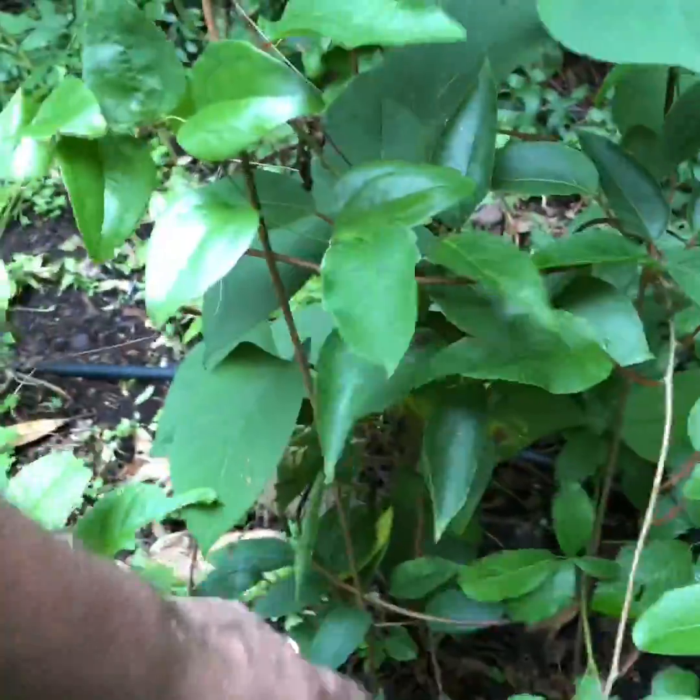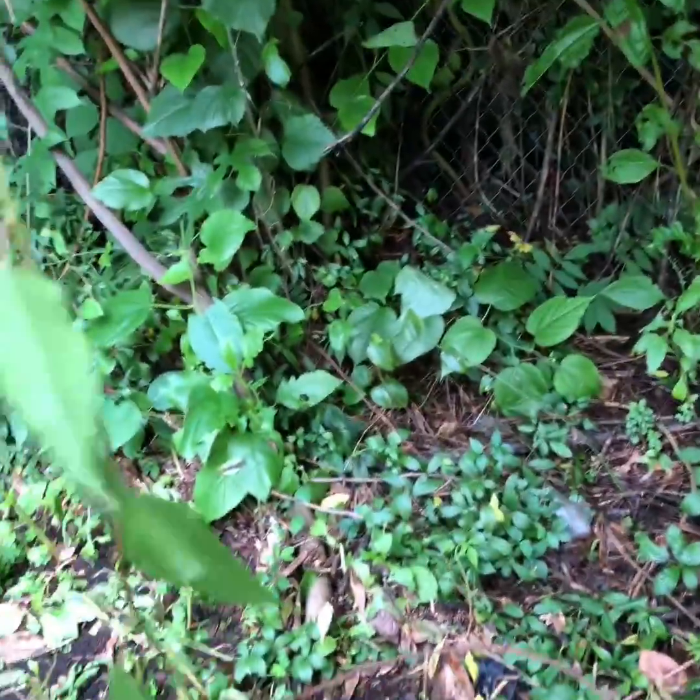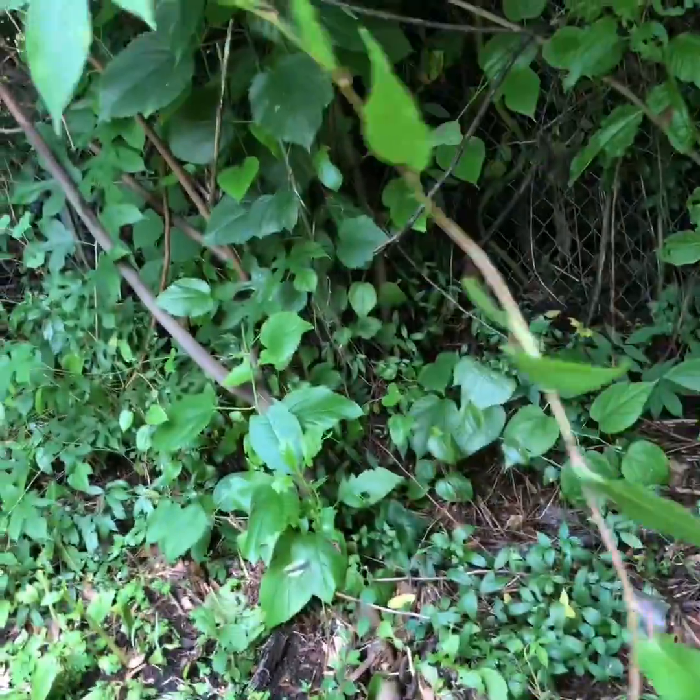This is a kiwi vine — I'm pretty sure that's what this is. I planted it last year and just put it on a tomato cage, kind of playing around. Got some native weeds causing problems, but there's the kiwi vine right there. I was trying to see if I could make it grow up and onto this elderberry so the elderberry can act as a lattice for it — pretty cool.